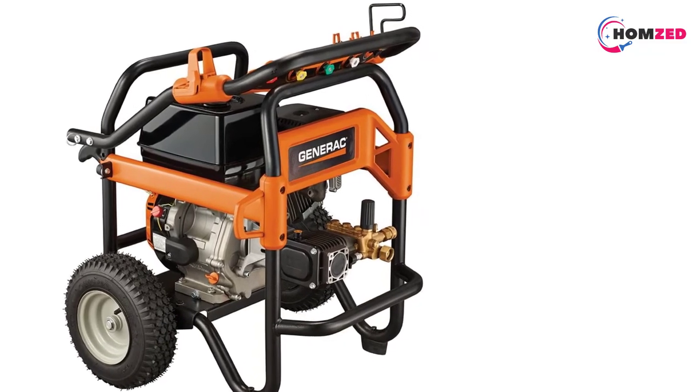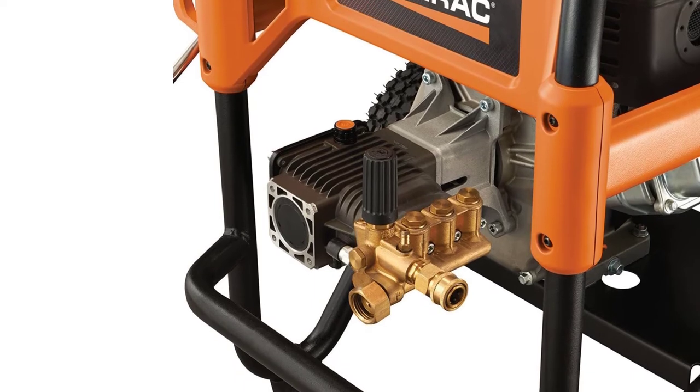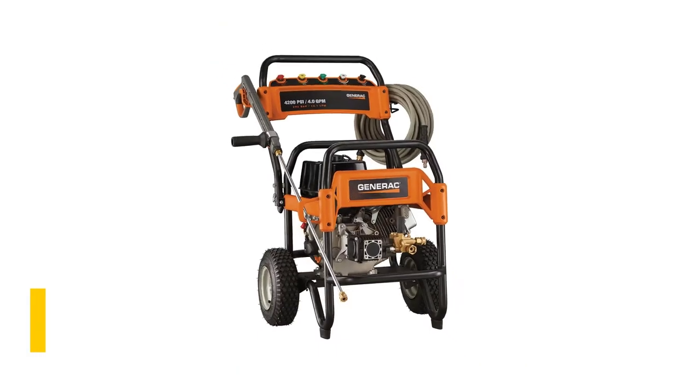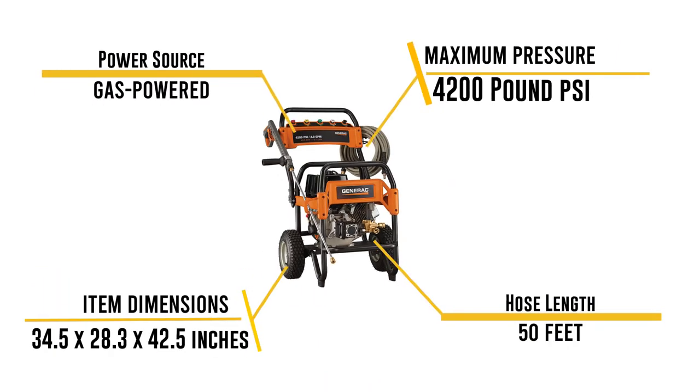It has a triplex pump and a powerful 420cc overhead valve engine with automatic low-oil shutoff. The package includes five easy-to-connect tips and a 50-foot hose. The machine has large pneumatic tires and a simple trigger start. In testing we found this pressure washer plenty strong for tougher tasks, though we did have some issues with leaking oil and gas tanks.